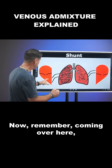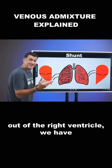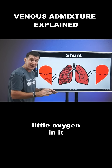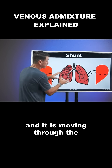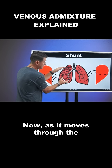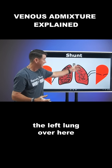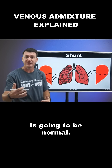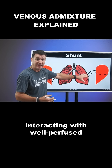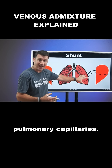Now remember, coming out of the right ventricle, we have deoxygenated blood. That means this blood has very little oxygen in it, and it is moving through the pulmonary capillaries. As it moves through the pulmonary capillaries, the interaction with the left lung over here is going to be normal.